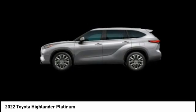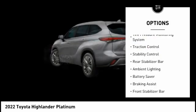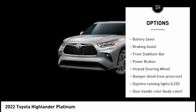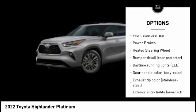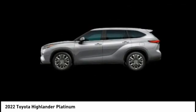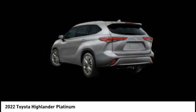Here are some of this vehicle's great options: tire pressure monitoring system, traction control, stability control, rear stabilizer bar, ambient lighting, battery saver, braking assist, front stabilizer bar, power brakes, and heated steering wheel.